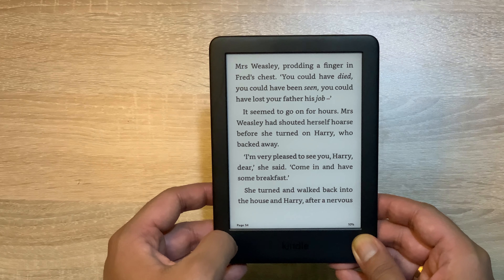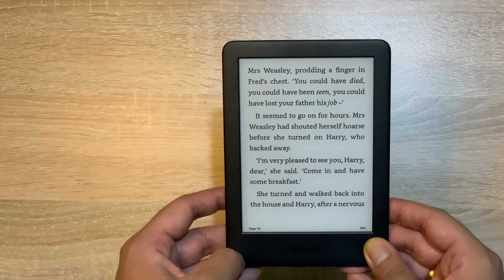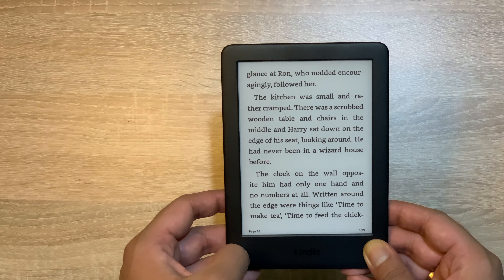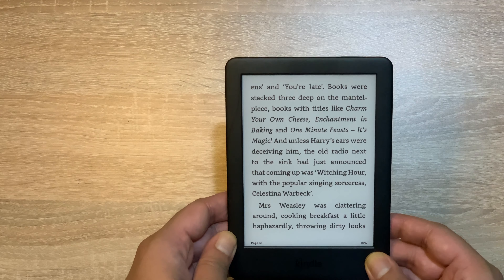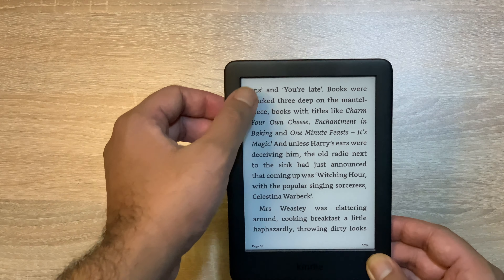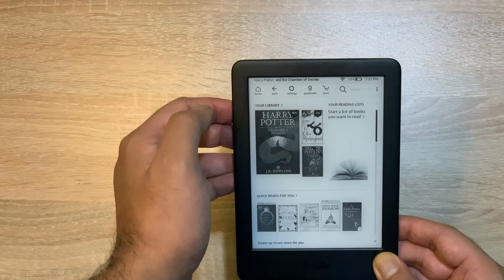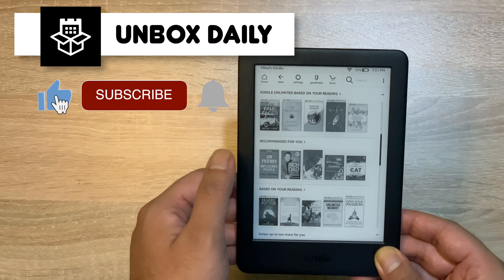अगर मैं इसके functionality की बात करूं, तो Amazon claim करता है कि यह one hand usage के लिए बहुत अच्छा है। आप देख सकते हैं कि मैं एक हाथ से इसे आराम से manipulate कर पा रहा हूँ, और मैं easily अपने novel के through navigate कर पा रहा हूँ। One tap के साथ आप next page पे जा सकते हैं, plus कौन से page पे आप read कर रहे हैं और novel का कितना percent read कर चुके हैं, वो update भी आपको नीचे मिलता रहेगा।